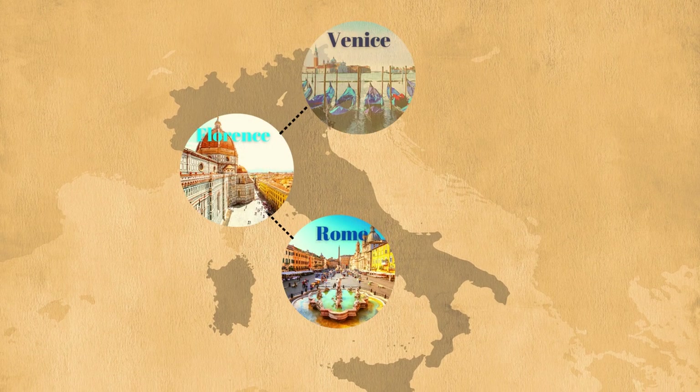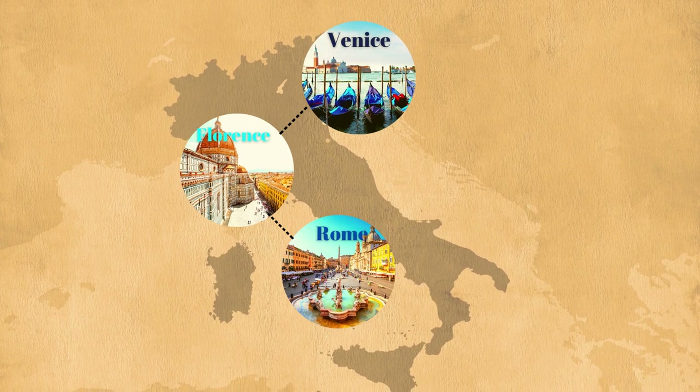The next stop is Florence, where you will spend three days exploring famous sights, sampling local wines, and dining on local produce. You'll also have a day to experience a day trip — your choice of the Tuscany countryside, Cinque Terre, or Pisa.